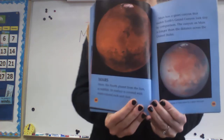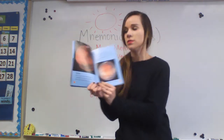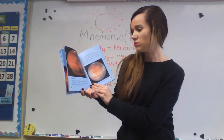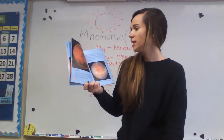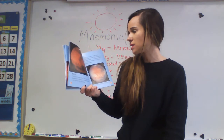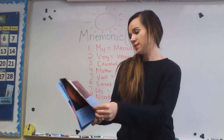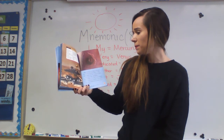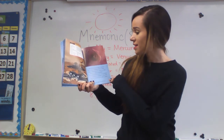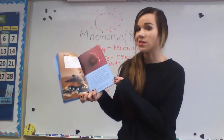Now we're looking at the planet Mars. Mars and Mercury are both red. Mars — the fourth planet from the sun — is reddish, and its surface is covered with rusty colored rock and dust. Mars has a giant canyon that makes Earth's Grand Canyon look tiny by comparison. The canyon on Mars is longer than the distance across the United States. Mars also has a very large volcano — Olympus Mons — which is three times higher than Mount Everest on Earth. Mars has a thin atmosphere, but there is not enough air for humans to breathe. If you went there, you would have to wear a spacesuit to live.